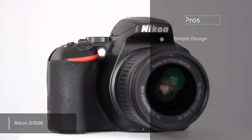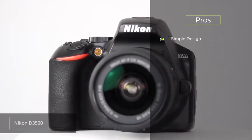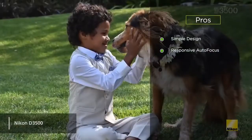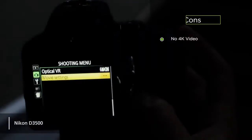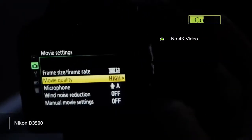The pros we noticed were: it has a simple design — the basic design of this camera makes it a great option for beginners. It also has responsive autofocus; the innovative autofocus system lets you take clear and detailed pictures faster. The con we noticed was the absence of 4K video, which was a bit disappointing, but not surprising at this price point.